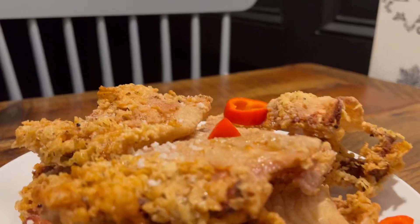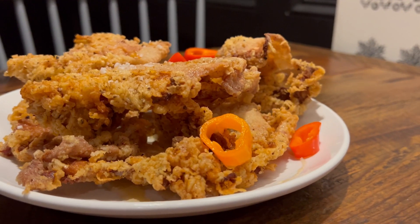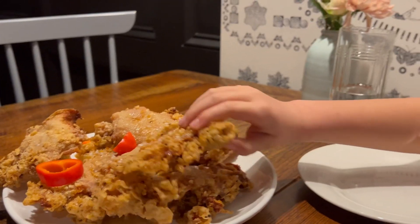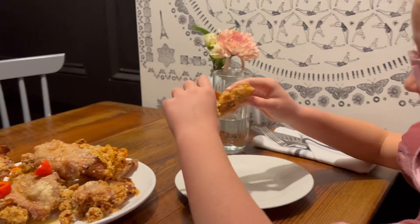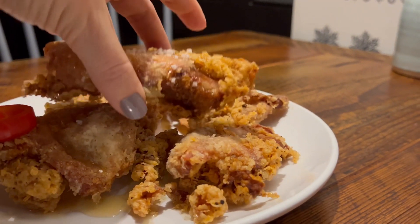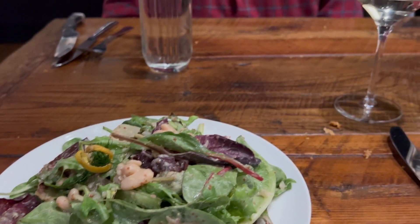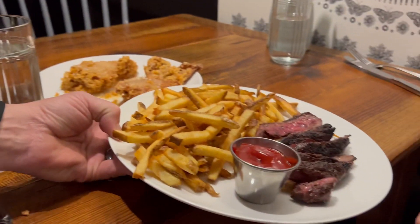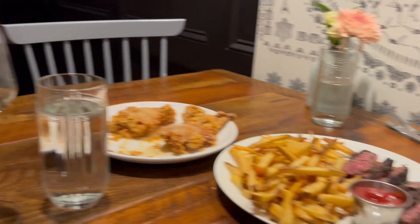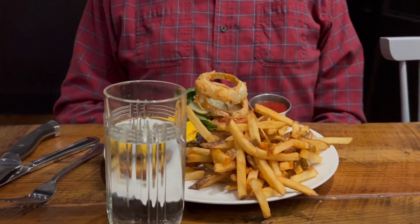To start, we ordered the fried chicken skins, drizzled with honey. Our meal at the Appalachian was delicious. The Appalachian doesn't have a kids' menu — they take their regular dishes and recreate them into kid-friendly versions.